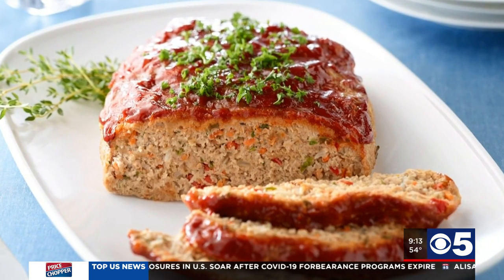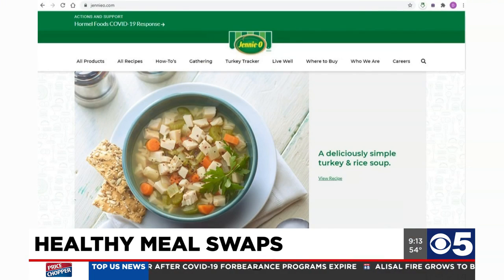All of these recipes can be found at JennyO.com, where there are hundreds of recipes. On top of that, there are wonderful resources — Thanksgiving's right around the corner, and there you can find a holiday turkey planning tool that will get you through every aspect of making a big turkey. You also have how-to videos and cooking temperature guides, so it's a really great place when you need some inspiration.